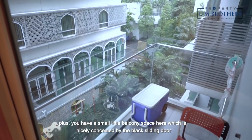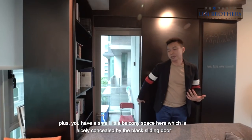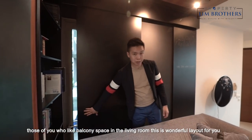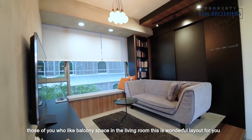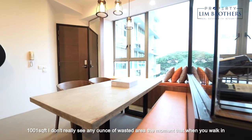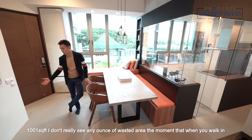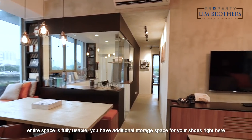You also have a small balcony space here which is nicely concealed by the black sliding door. Those of you who like balcony space in the living room, this is a wonderful layout for you. The entire layout is simply fantastic because at 1,001 square feet, I don't really see any wasted area the moment you walk in — the entire space is fully usable.